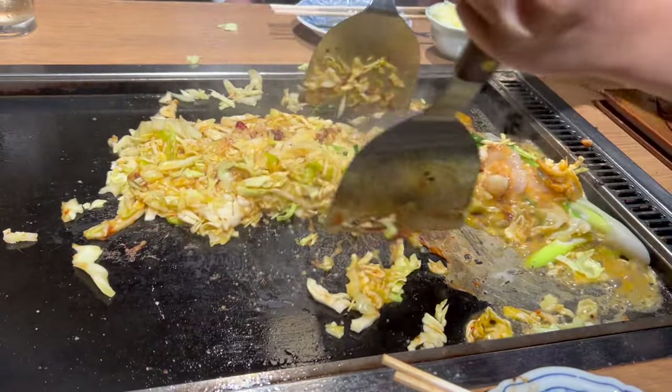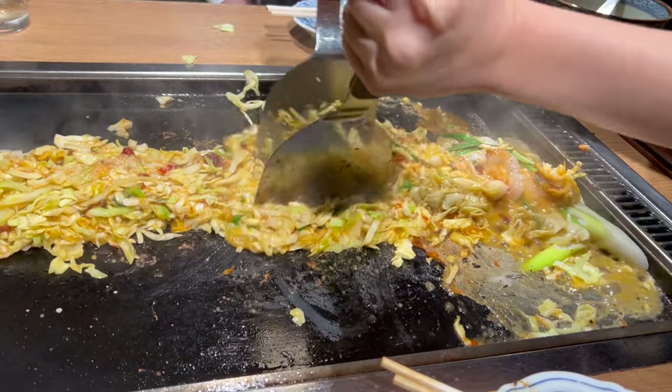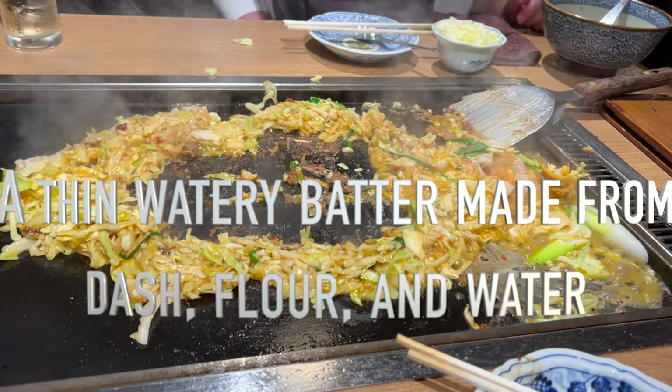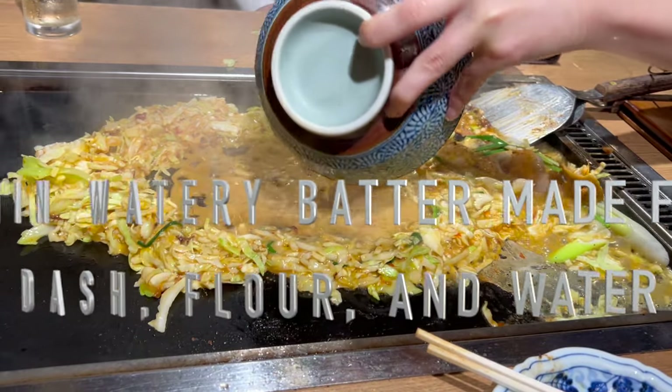The secret to a delicious Monja Yaki lies in the ingredients and the way it's cooked. Let's break it down. First, the batter: a thin, watery batter made from dashi, flour, and water.